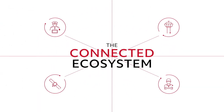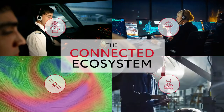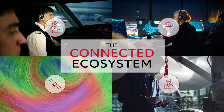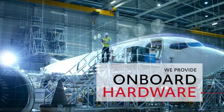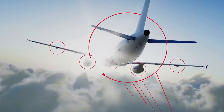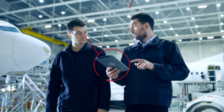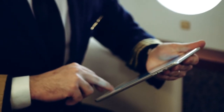At Collins Aerospace, we call this the connected ecosystem. We have the solutions and expertise to help you turn it into a reality. We provide onboard hardware designed to fully integrate with your specific aircraft, air-to-ground connectivity solutions that securely transmit information back to dispatchers, maintenance workers, and other personnel on the ground.